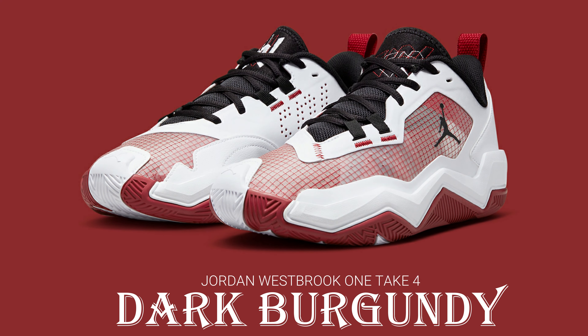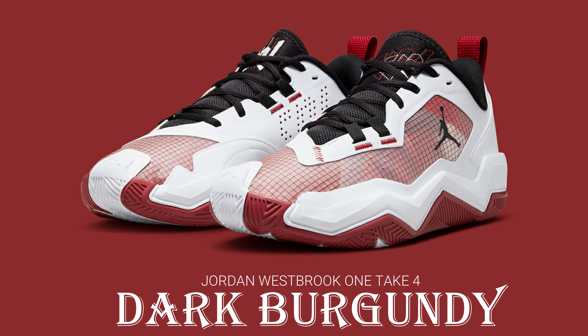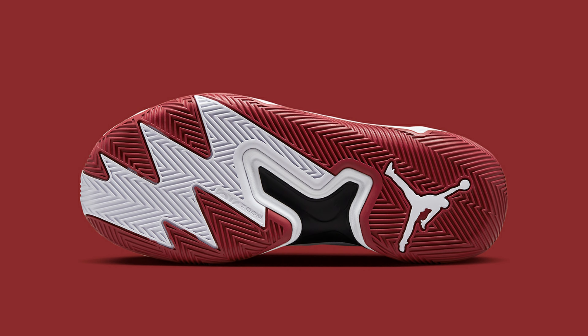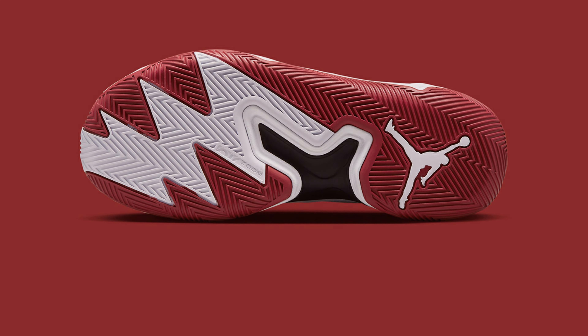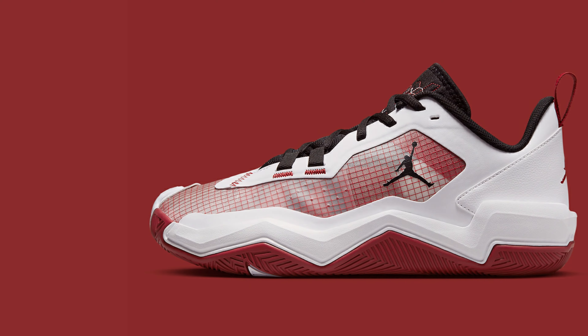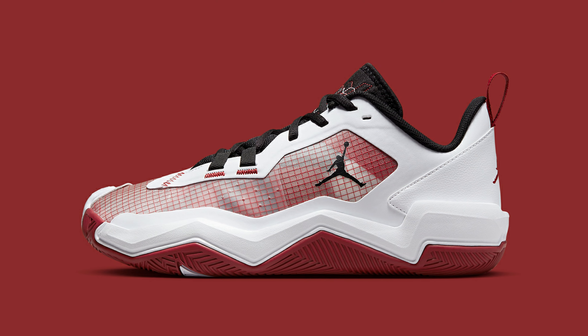The 9-time All-Star and current assist leader showed a distinct preference during the season, as he consistently suited up in the fourth edition of his cost-effective Jordan Westbrook One Take. Jordan Brand may be on their fifth iconic silhouette together. The top-loaded zoom air silhouette, which is anchored in lockdown support, flaunts a varied assortment of vibrant color blockings and has virtually covered the entire color wheel.